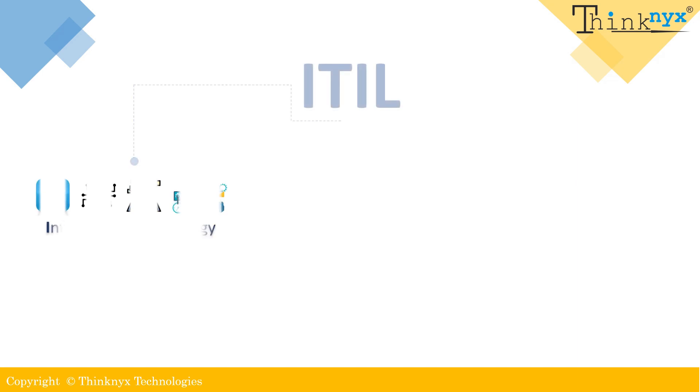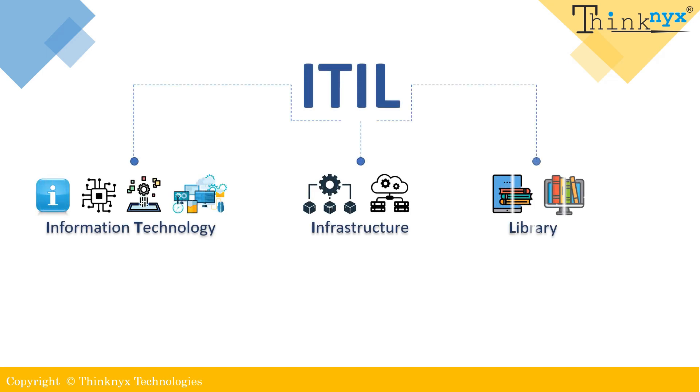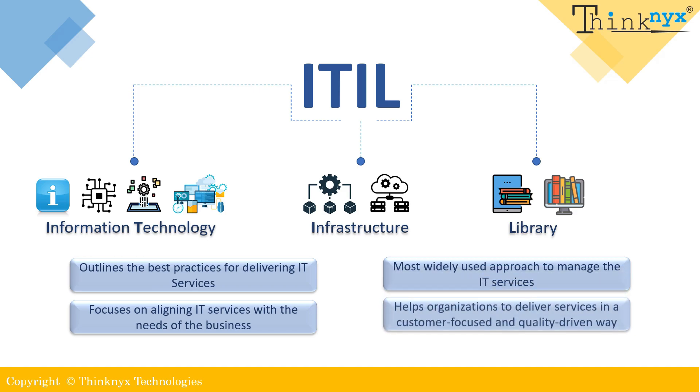ITIL stands for Information Technology Infrastructure Library. It is a proven IT service management framework that provides organizations with a set of best practices for delivering high quality IT services. Regarded as one of the most widely adopted approaches, ITIL focuses on aligning IT services with the specific needs of the business, enabling organizations to deliver services that are customer centric and quality driven.